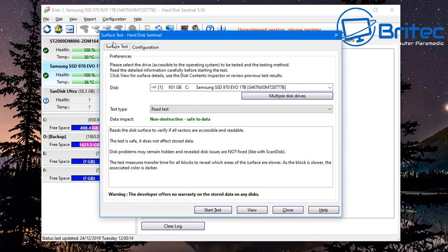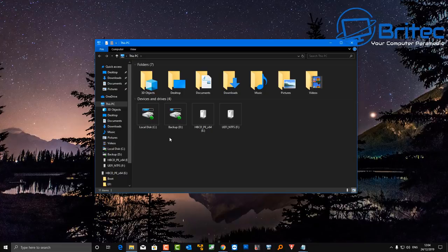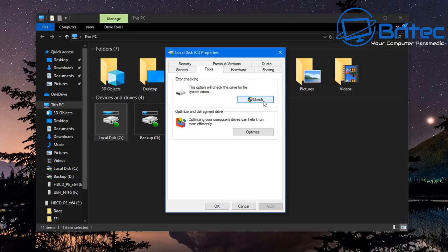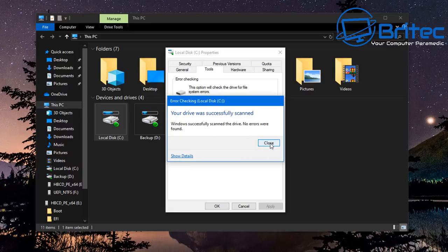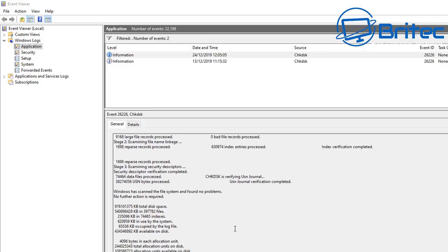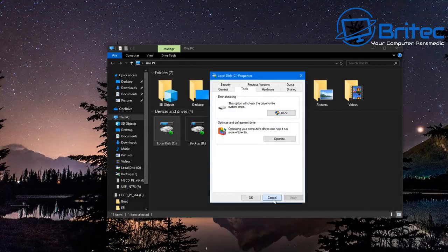You can also do checks inside Windows 10. Right-click on your drive in File Explorer, go to Properties, then the Tools tab. You'll see an Error Checking tool which checks the drive for errors and bad sectors — a quick and useful way to test the drive. Sometimes issues can be repaired here. Click for more details to see the results — bad sectors and other issues will be listed.